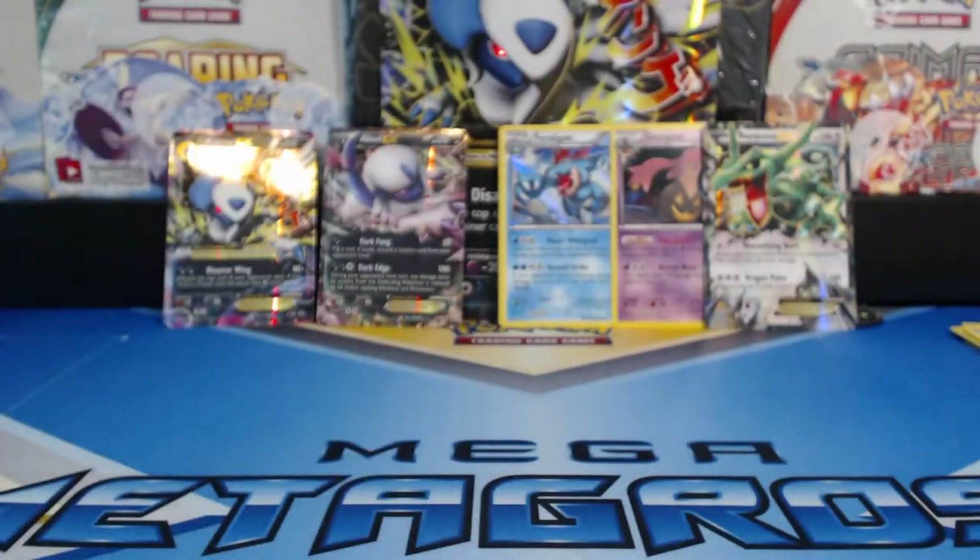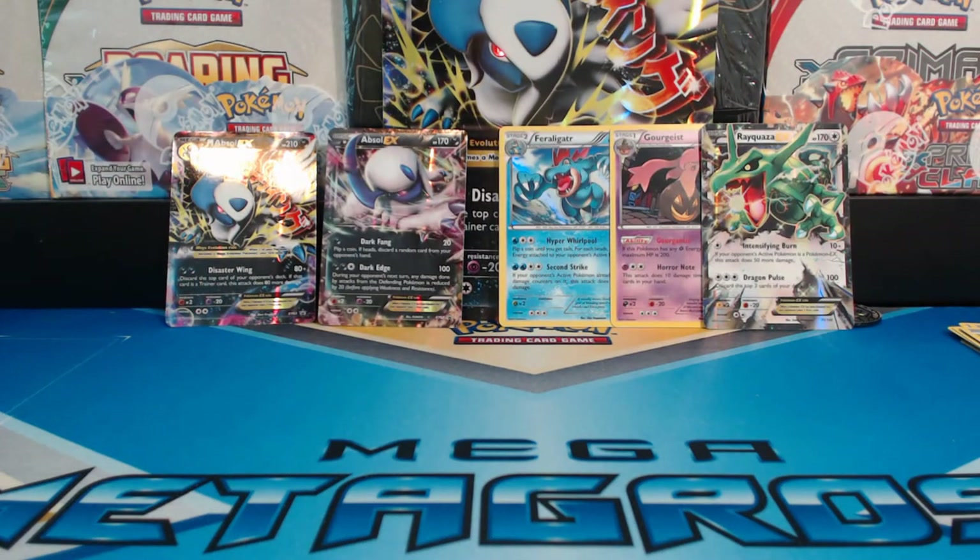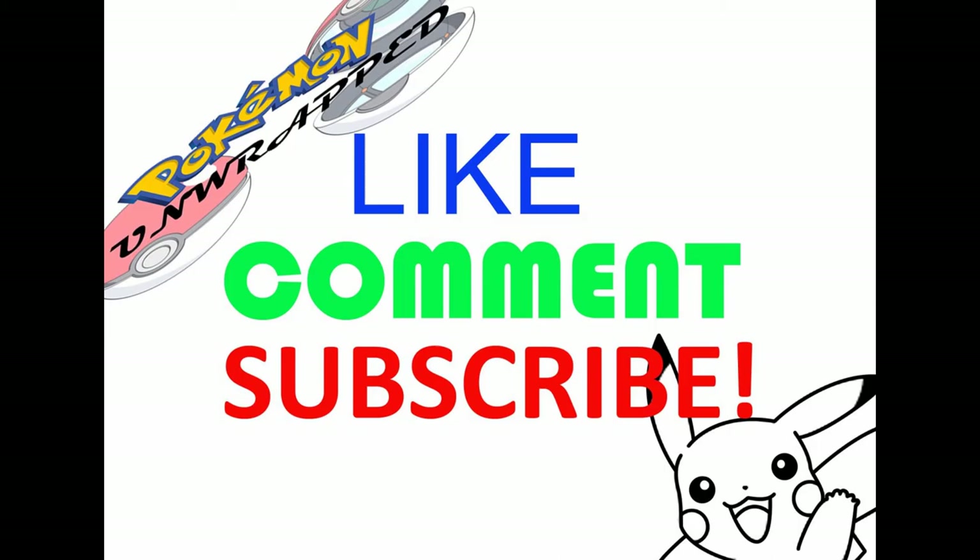Alright guys, I hope you enjoyed the video. Please like, please subscribe, stay tuned. I have a Plasma Storm Elite Trainer Box coming right up. Thanks for watching, guys - have a great day and I'll see you soon. Don't forget to hit that like button, it really helps. You guys are the best - stay tuned for more. Bye!